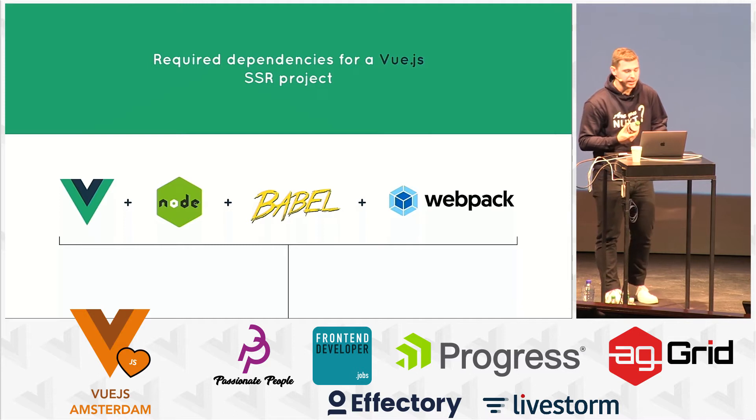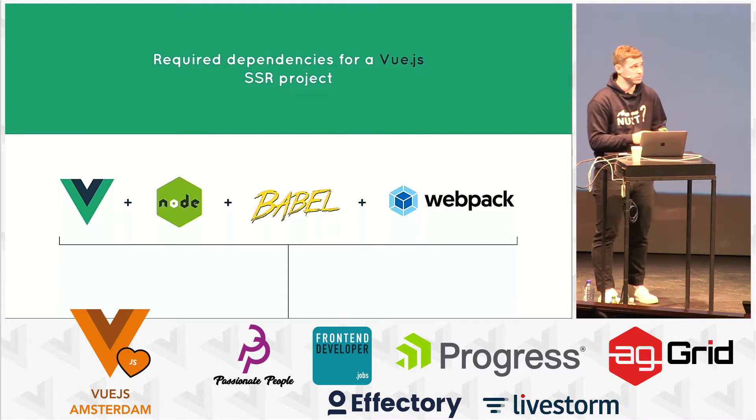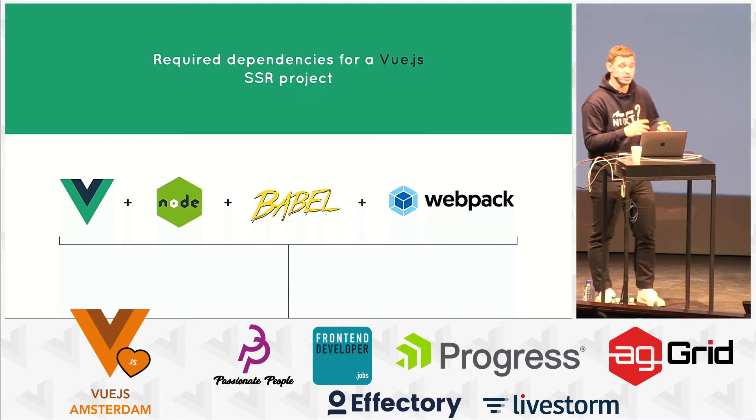What is really important to understand is that this stack is the base of Nuxt. Then we add functionality on top of it, but this is the base. Basically, you could rebuild Nuxt with that and add your own functionality.